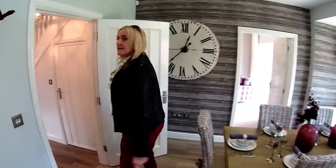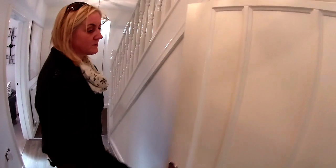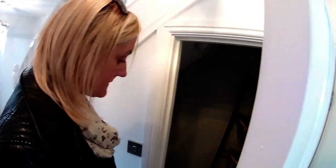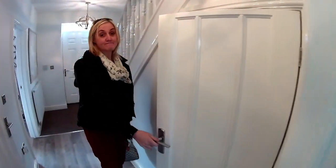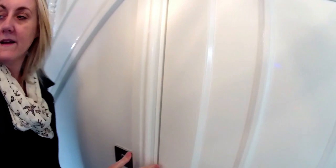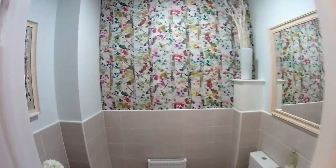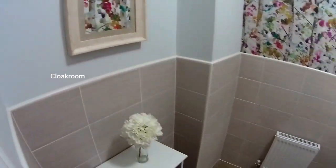There's a cupboard here under the stairs — that's quite nice. There's a very nice basket hanging thing there. We've got another door here — the downstairs cloakroom. That's pretty, isn't it? Very nice.